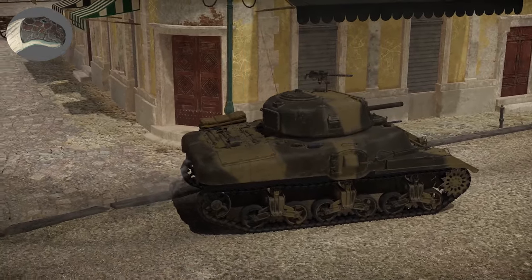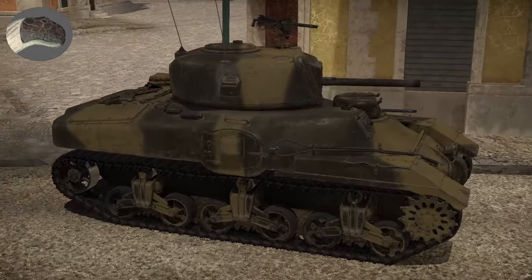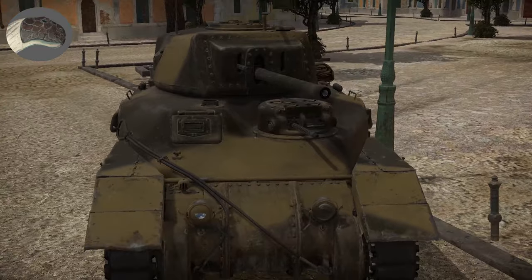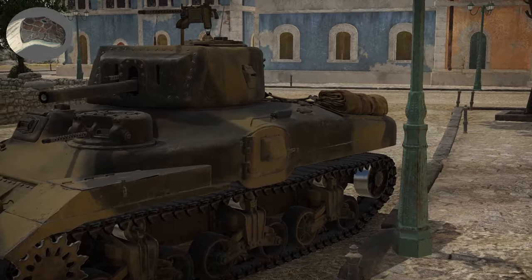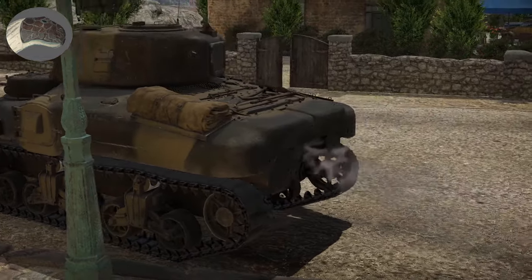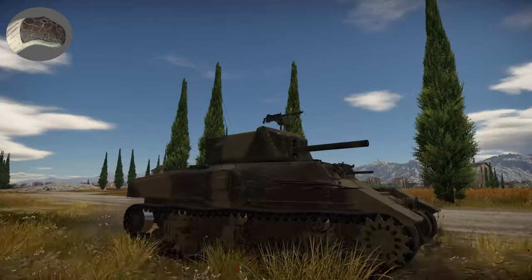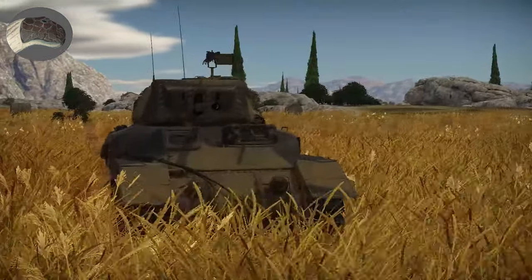During World War Two, Canada saw that they lacked modern equipment and used mainly World War One era equipment. Canada finally decided to produce their own modern tank and decided to use the M3 tank as a start. The hull would be similar to the M3, but the turret would be Canadian. At that point in time Canada had very little military production going on, so the locomotive industry had to build the new tank.